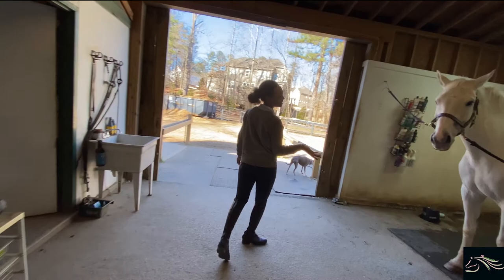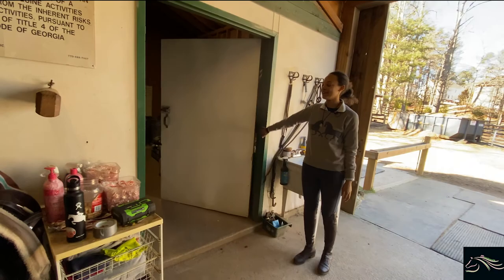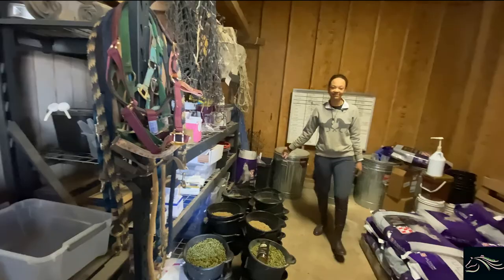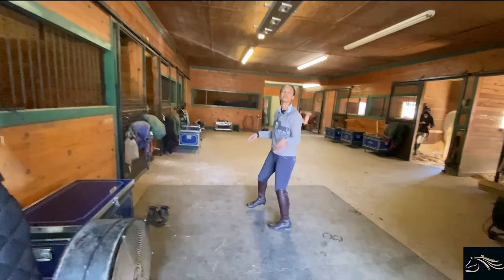And then over here we have the feed room, which you guys have seen a little bit of before, with all of the AM and PM feeds pre-made for tonight and tomorrow morning. Right on this mat we also have a set of cross ties with a heater up above, so any of the horses in the winter who are cold-backed can stay warm. It also really helps with winter baths for all of the show horses.